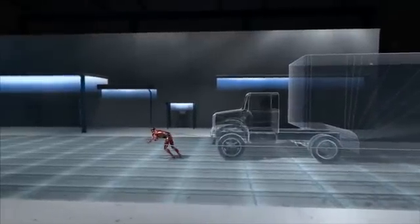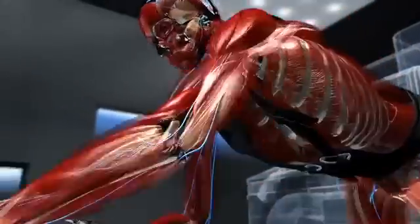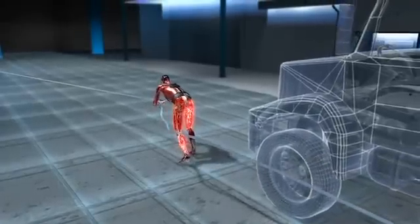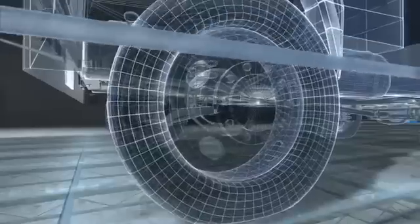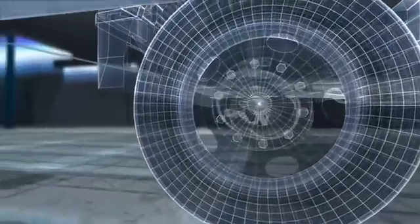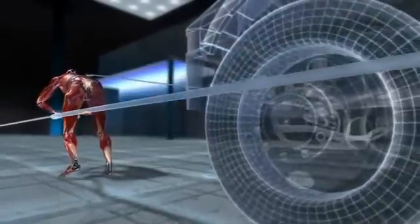Here's the surprise: Mark doesn't perform one sustained pull — he pulls the truck in repetitions. Despite the truck's 13-ton weight, it takes only 500 pounds of force to get it rolling. After each pull, the line slackens and the force drops close to 100 pounds. Because the truck is so heavy, friction slows it almost immediately as the force drops.